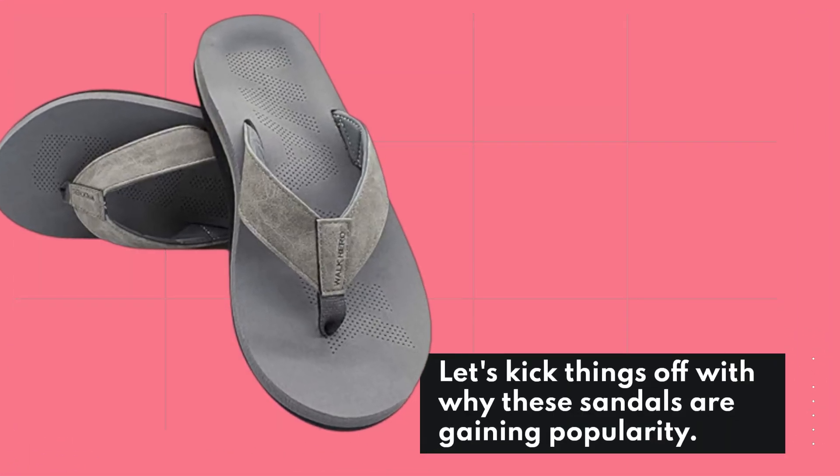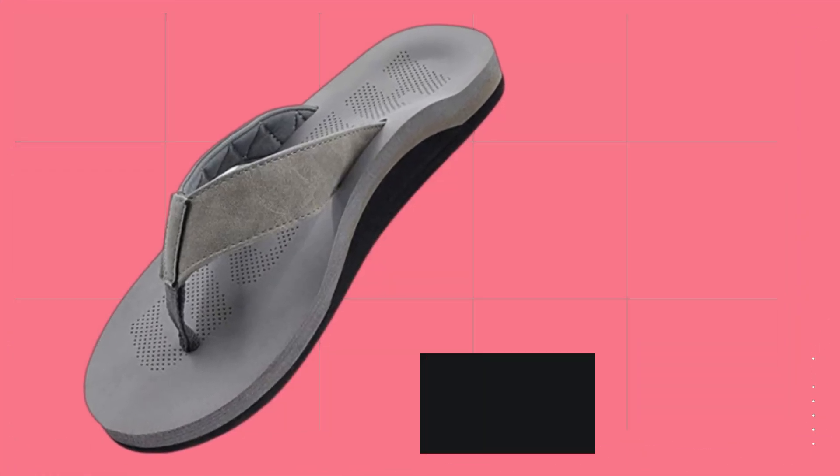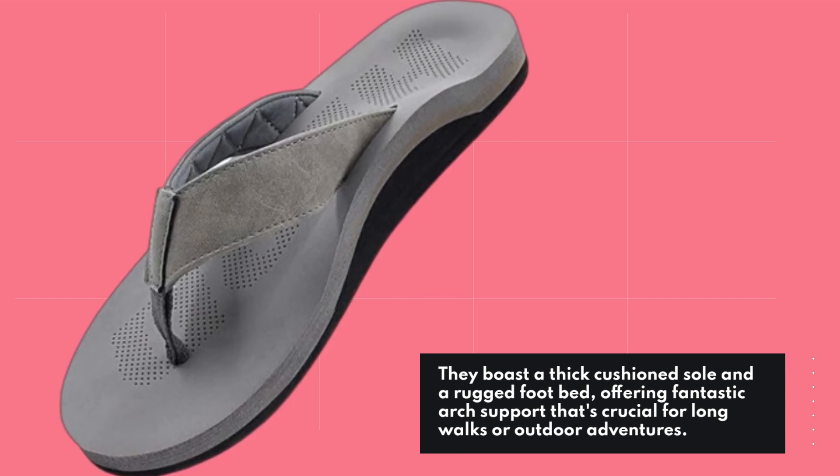Let's kick things off with why these sandals are gaining popularity. They boast a thick cushioned sole and a rugged footbed, offering fantastic arch support that's crucial for long walks or outdoor adventures.